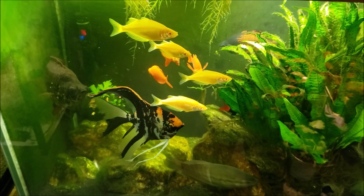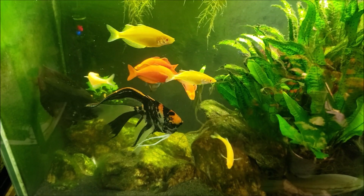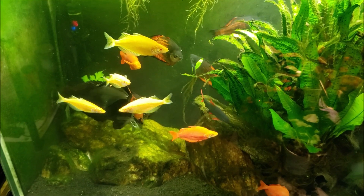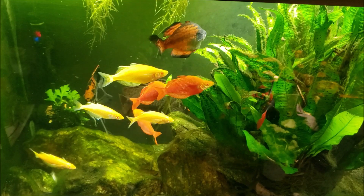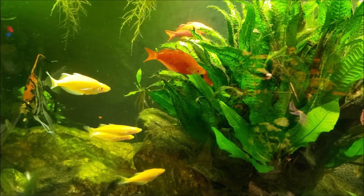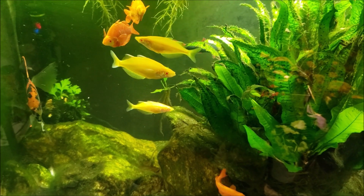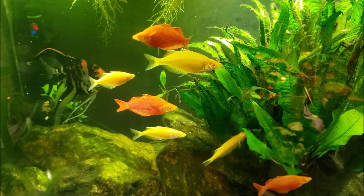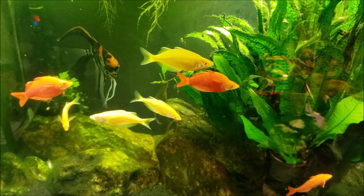Hey everybody, I just got the lights turned on in my 125 gallon tank here. You can see everybody for some reason thinks they're going to get breakfast. I did put a few cichlid pellets in there for my tenopoma — I wasn't sure whether he actually got his dinner last night, so he seemed ready for it this morning. I put a few floating cichlid pellets in there, so maybe the other fish do smell the food and that's why they're acting that way. They normally don't huddle around the front for breakfast like this.